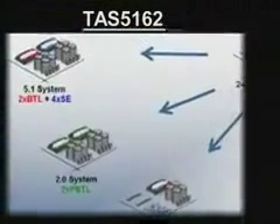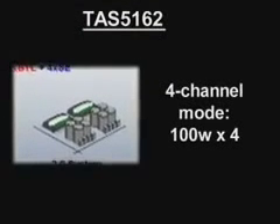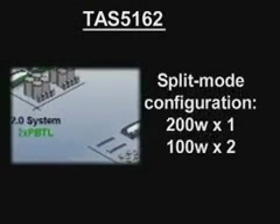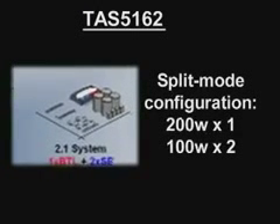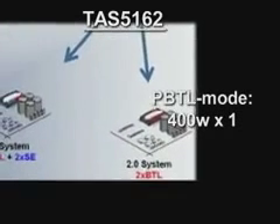The TAS5162 can also drive in other configurations as well, including a 4-channel mode where it can drive 100 watts times 4, or a split mode configuration where it can drive 200 watts times 1 and 100 watts times 2, and it can also drive in a PBTL mode where it can drive an incredible 400 watts times 1.